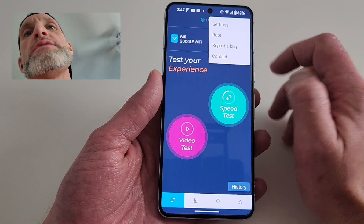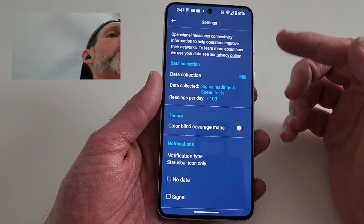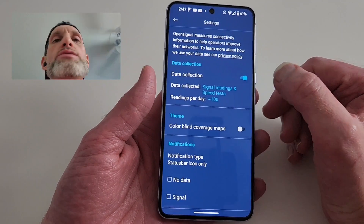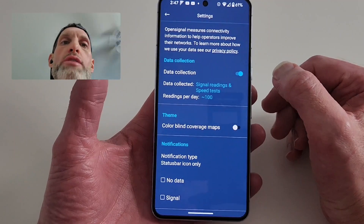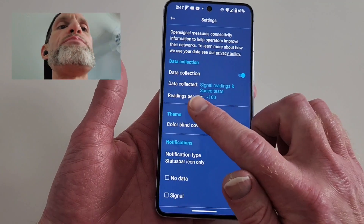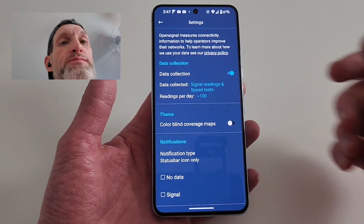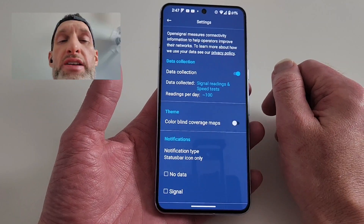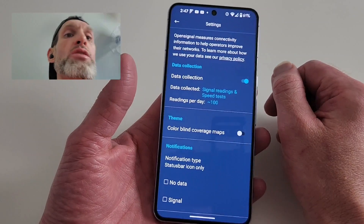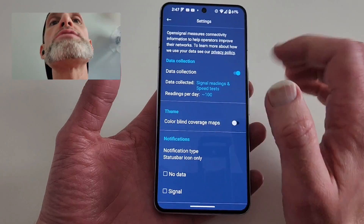Let's go to the settings real quick. Here in settings, you can opt in for them to collect data on you, which I typically have off, but for this video we'll turn it on. You can turn this off — it'll also drain your battery.